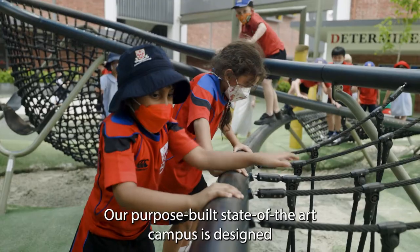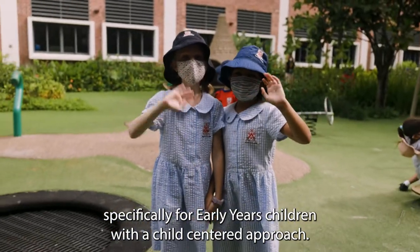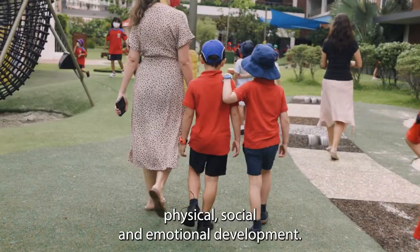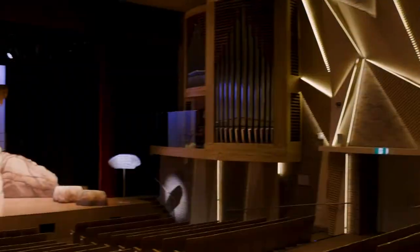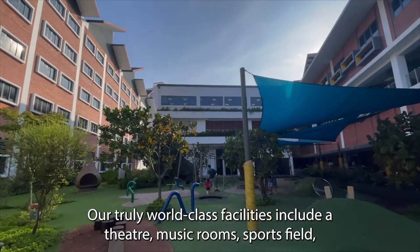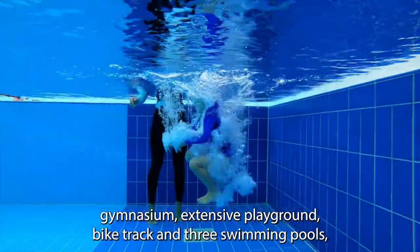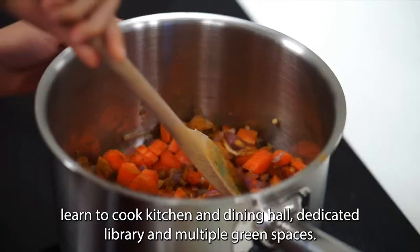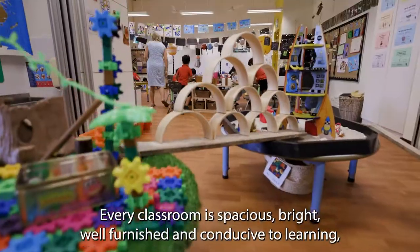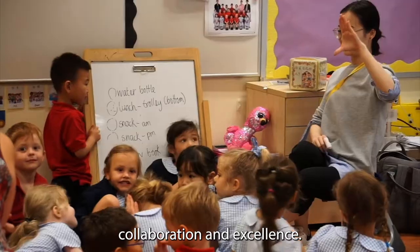Our purpose-built, state-of-the-art campus is designed specifically for early-years children with a child-centered approach. This allows us to nurture their intellectual, physical, social and emotional development. Our truly world-class facilities include a theatre, music rooms, sports fields, gymnasium, extensive playground, bike track and three swimming pools, a learn-to-cook kitchen and dining hall, dedicated library and multiple green spaces. Every classroom is spacious, bright, well furnished and conducive to learning, collaboration and excellence.